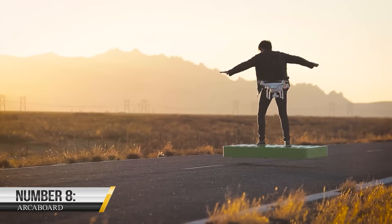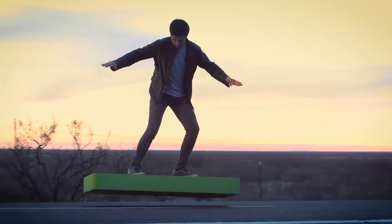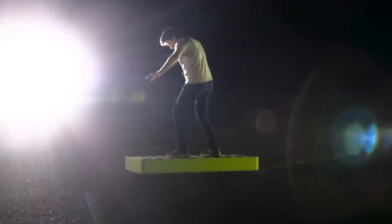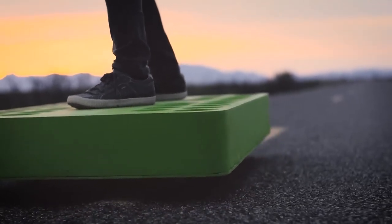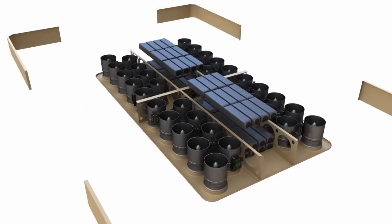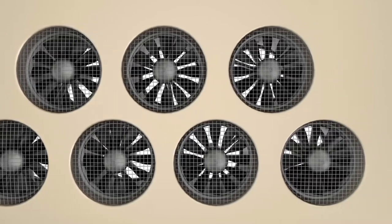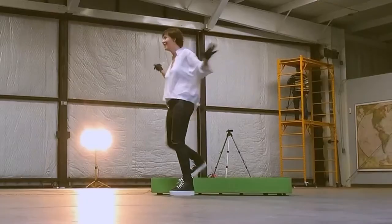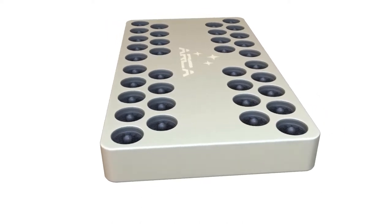8. Arca Board. The Arca Board is a progressive vehicle that provides a new degree of flexibility and convenience. It's a hoverboard that uses air pressure to lift you off the ground and allow you to glide across any surface. The Arca Board features a clean, modern appearance and is lightweight, making it easy to transport and store. It's propelled by a robust electric motor, reaching a top speed of 12.5 mph with a range of up to 6.2 miles on a single charge, and has advanced safety features including stability control and collision avoidance technology.